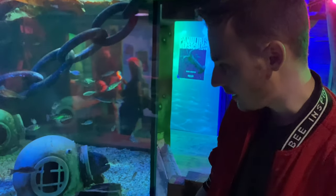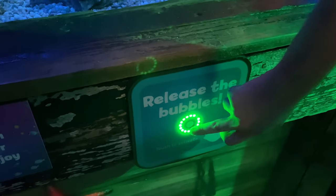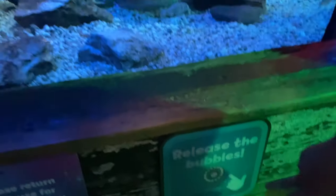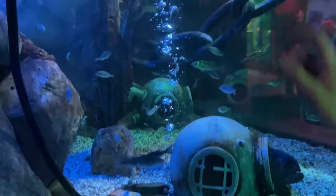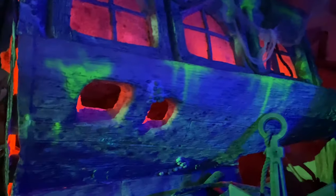We're going to release the bubbles - not sure where they're going to come from but let's give it a go. That's it, some bubbles for the little fishies! We continue on with all this theming here at the side - they always make a good job of it.